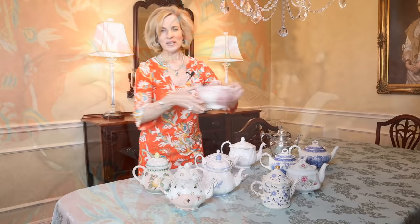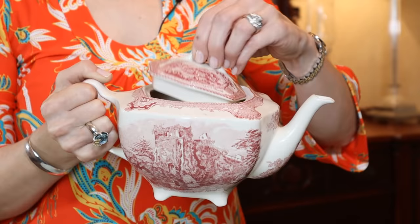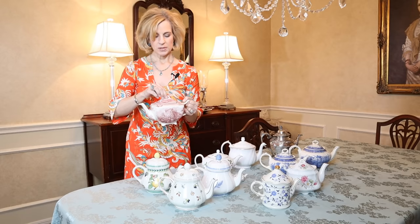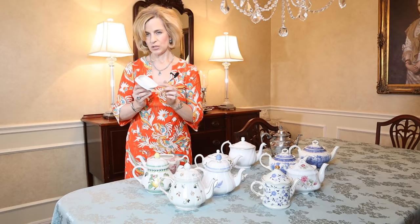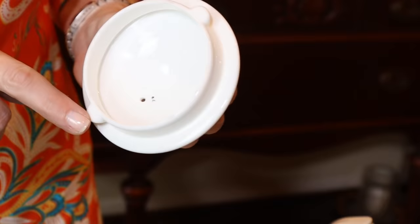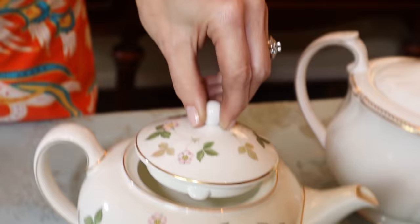Also in the transferware pattern, this is Old Britain Castles from Johnson Brothers Wedgwood, and it has a very nice rectangular shape and lid. One thing to look for when you're shopping for a teapot — whether it's online, a secondary market, or department store — is make sure that the spout is intact. This is the most vulnerable part of a teapot. Also on the lid, you'll see that it has either a shape or a stopper — make sure that's not chipped because it does often get damaged. Here is an example of a stopper. If it's opened incorrectly, it can get chipped. This one happens to have two stoppers, which is a bit unusual.